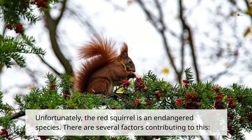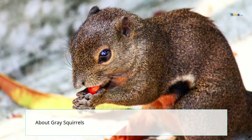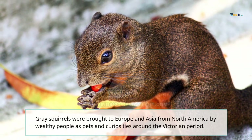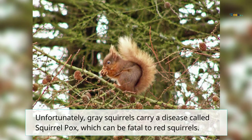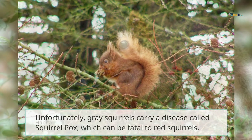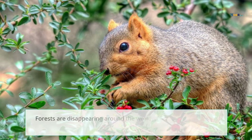Unfortunately, the red squirrel is an endangered species with several factors contributing to this. Gray squirrels were brought to Europe and Asia from North America by wealthy people as pets and curiosities around the Victorian period. Unfortunately, gray squirrels carry a disease called squirrel pox, which can be fatal to red squirrels. Habitat loss is also a factor, as forests are disappearing around the world, affecting thousands of species including red squirrels.